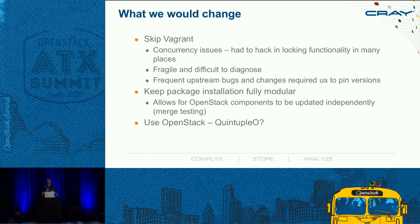What would we do differently if we started over? First, we'd skip Vagrant — it had quite a few concurrency issues, and we had to hack in patches during every test run. It can be fragile and hard to diagnose, especially on heavily loaded machines, and we had to pin a specific version just to get it working. In a perfect world, we'd keep all package installation fully modular for more independent merge testing. And we think this could all be done on OpenStack — a project like Quintuplo would be interesting to back instead of Vagrant, doing all this bare metal virtualization in an OpenStack environment.